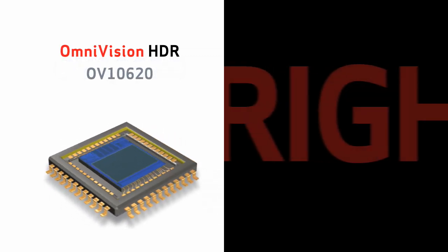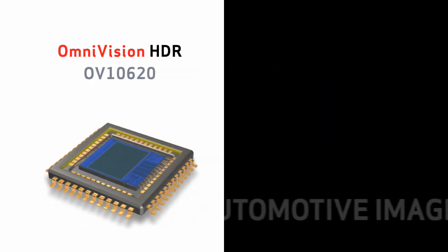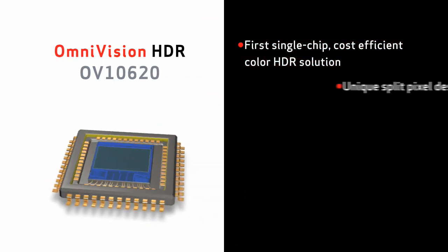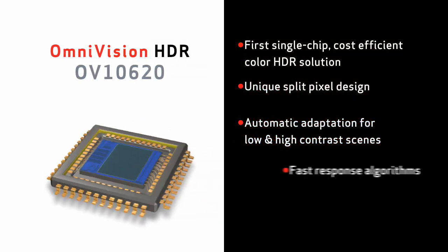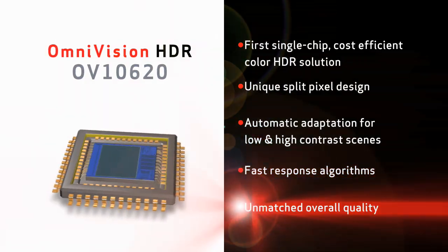OmniVision's OV10620 delivers the right solutions for the fast-changing demands of the automotive imaging market. As the first single-chip cost-efficient color HDR solution, it utilizes a unique split pixel design. It provides automatic adaptation for low and high contrast scenes with fast response algorithms and offers unmatched overall quality.